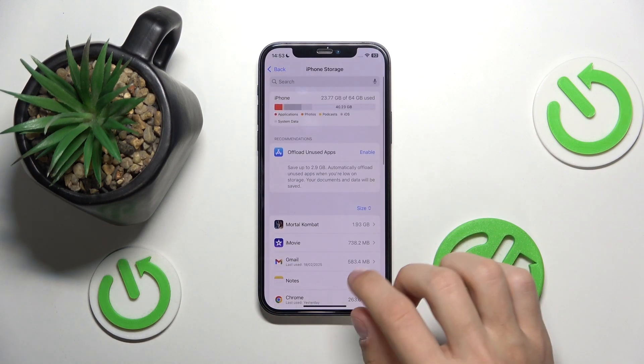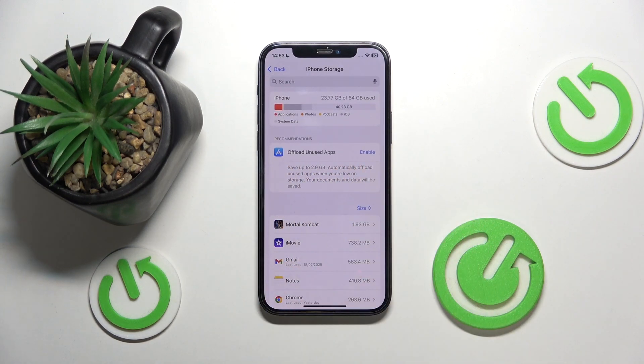Another thing I suggest is using the Offload Unused Apps feature on your phone. What that does is it offloads apps — offloading means it keeps the data of the apps but removes them from your phone to save up some storage. It automatically offloads apps that you haven't used in a while.